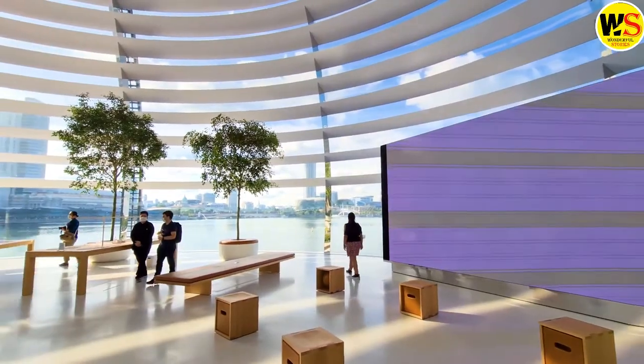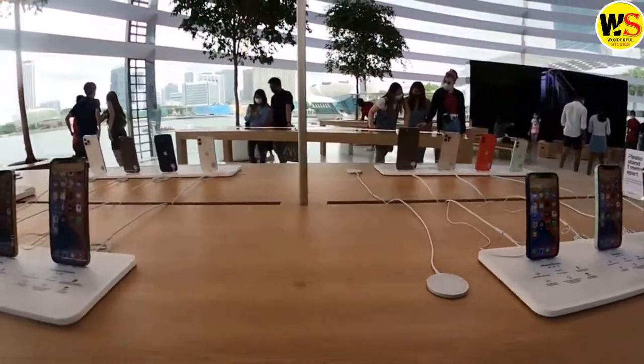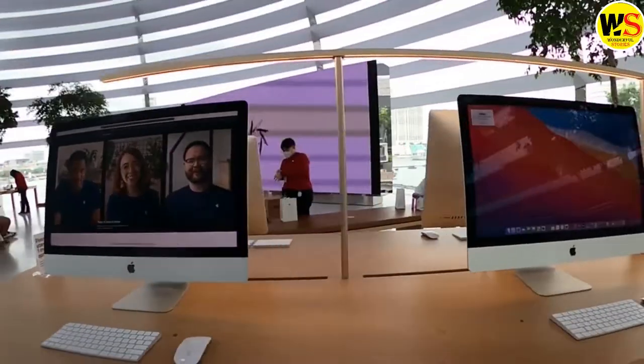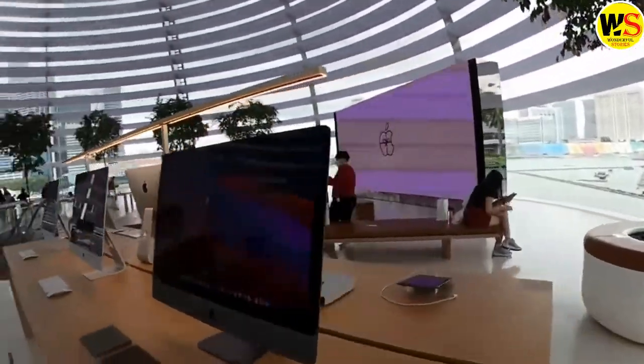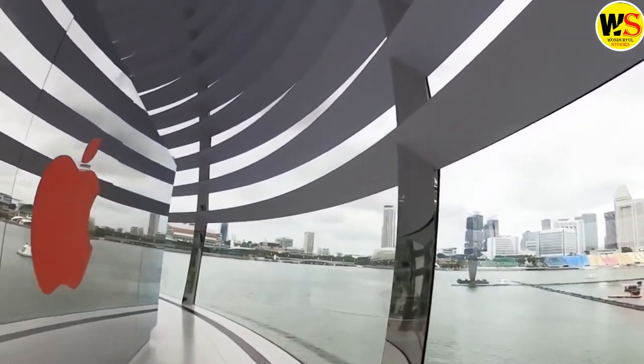When it first opened, the store was so popular that it had to take bookings for slots to visit. The store was designed by Foster & Partners architecture firm, whose project lead David Summerfield said of the design: the structure dissolves the boundary between the inside and outside, creating a minimal platform that floats gently in the water, looking out over the bay and the spectacular Singapore skyline.